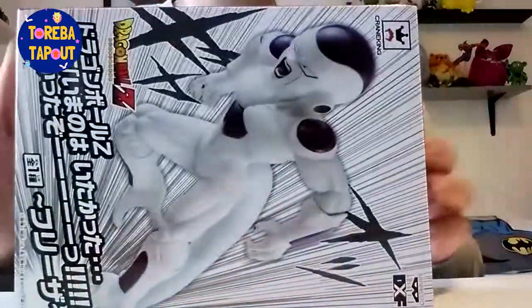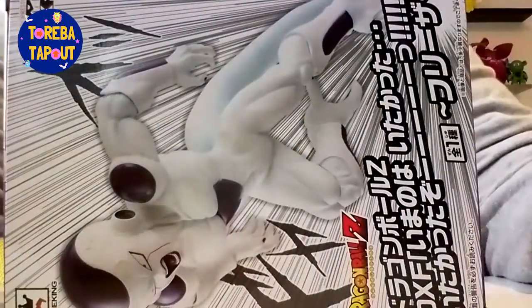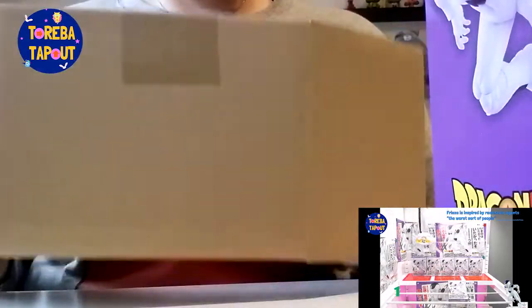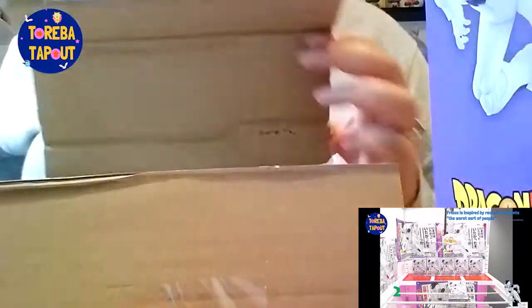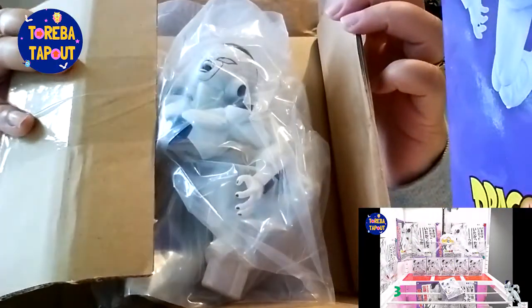We won this Dragon Ball Z Frieza Toreba figure. It's a nice prize figure, so let's get into it. Getting the figure in 13 goes might sound crazy to other people, but for us it's totally worth it. I'm really happy with it.